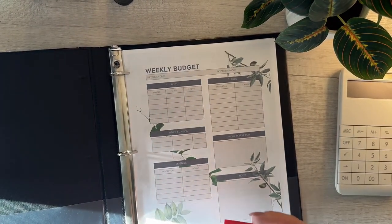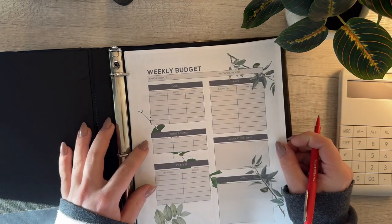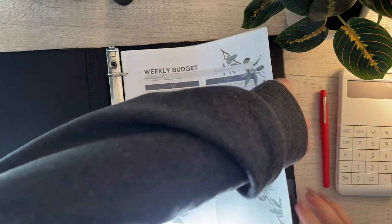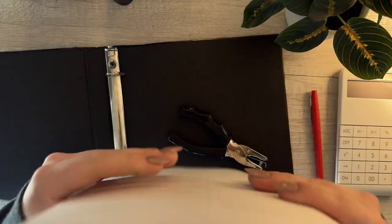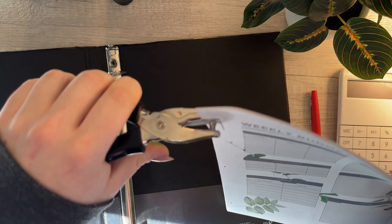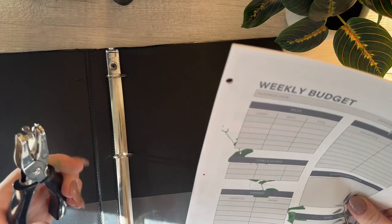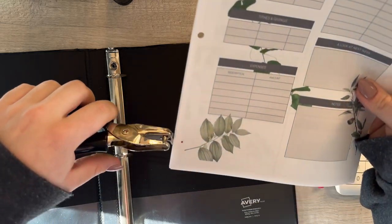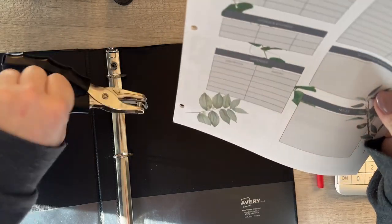I'm going to get out a red pen so I can properly see where these holes should be punched. I'll move these out a little bit — hole punch there, hole punch there, and hole punch there. Then I'm going to line these up, grab my hole puncher, and go ahead and punch these. Sometimes this thing gets stuck, but we're good. Last one down at the bottom — there we go, that'll be all of them.